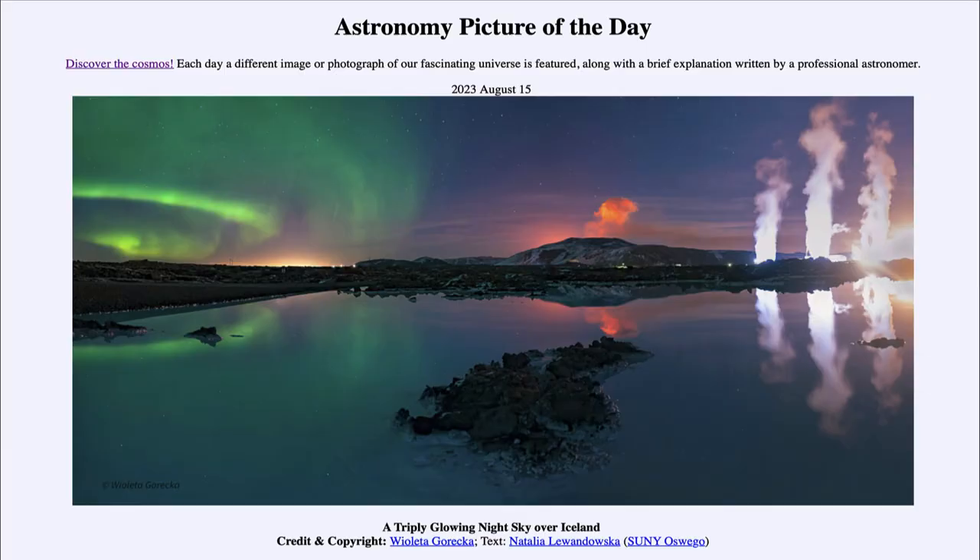Greetings and welcome to the introduction to astronomy. One of the things I like to do in each of my introductory astronomy classes is to begin with the Astronomy Picture of the Day from the NASA website — that is apod.nasa.gov/apod — and today's picture for August 15th, 2023 is titled 'A Triply Glowing Night Sky Over Iceland.'